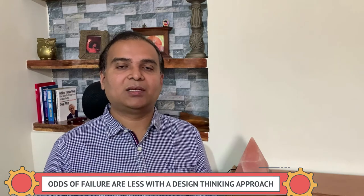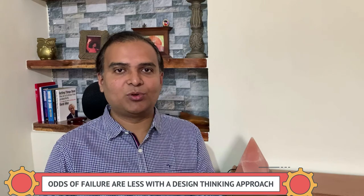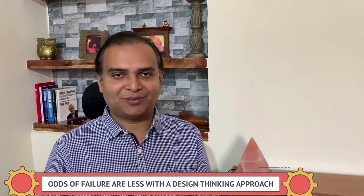That's what design thinking brings to the table. It's an important skill many companies look for. If you liked this, please like and subscribe — there'll be more such transformational stories. Thanks a lot.